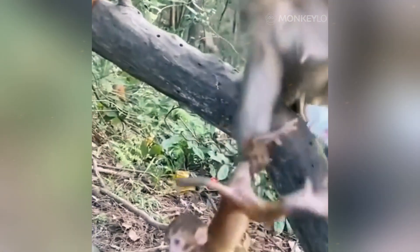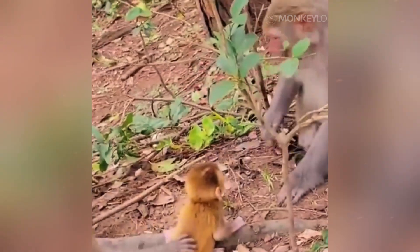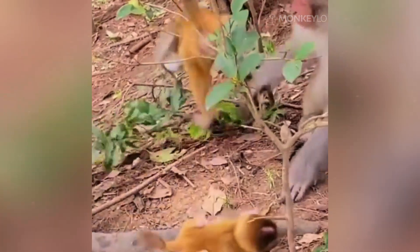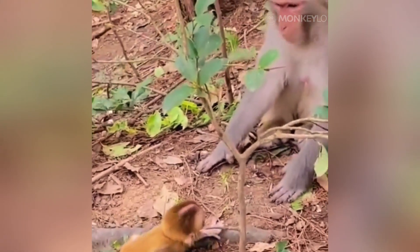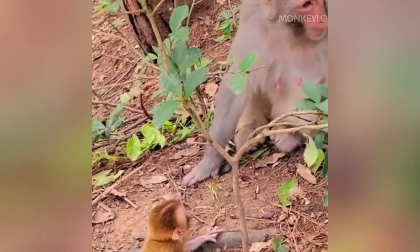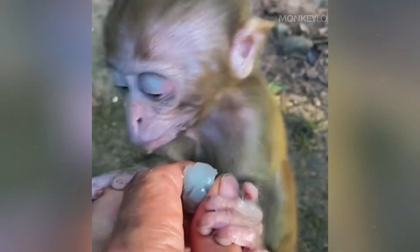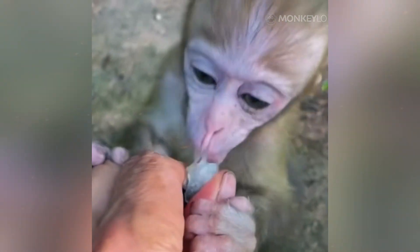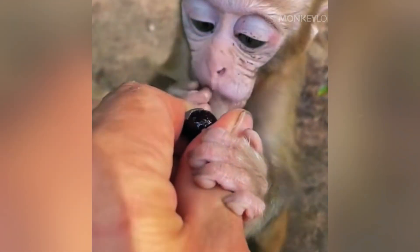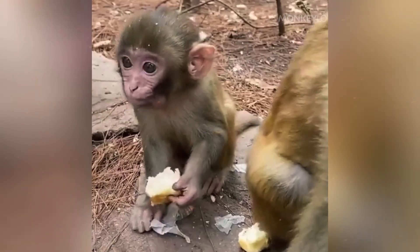We have all seen the cute pictures of a hamster with its cheeks puffed out — it looks adorable. But in the world of primates, specifically the old world monkeys of Africa and Asia, those chubby cheeks are not for show. They are high-tech survival gear — biological grocery bags that can mean the difference between life and death. Why did nature give these animals such a strange superpower? The answer is a fascinating mix of danger, chemistry, and high-stakes thievery.